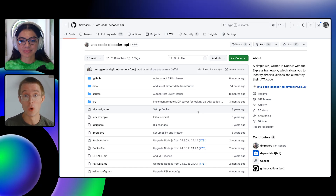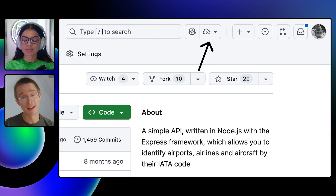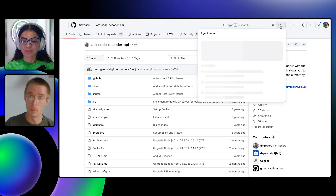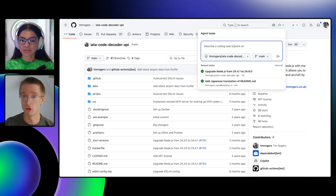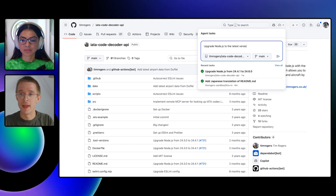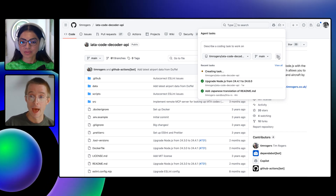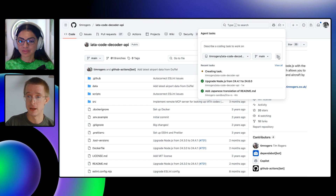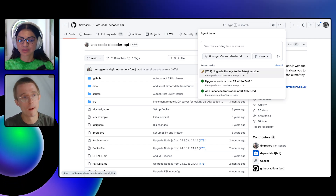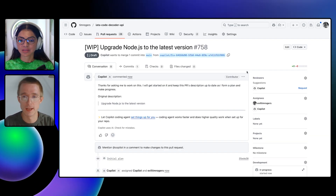Last week we launched something I'm particularly excited about, which we call the agents panel. This is a new overlay available on every screen on GitHub where you can easily send new tasks to Copilot and track the progress of stuff Copilot is already doing for you. I've opened up this panel with a button — it automatically picks the repo I'm on. I can describe a task like 'upgrade Node.js to the latest version' and hit start task. A nice addition is the ability to pick a branch when you do that, making it much easier to manage Copilot's tasks.